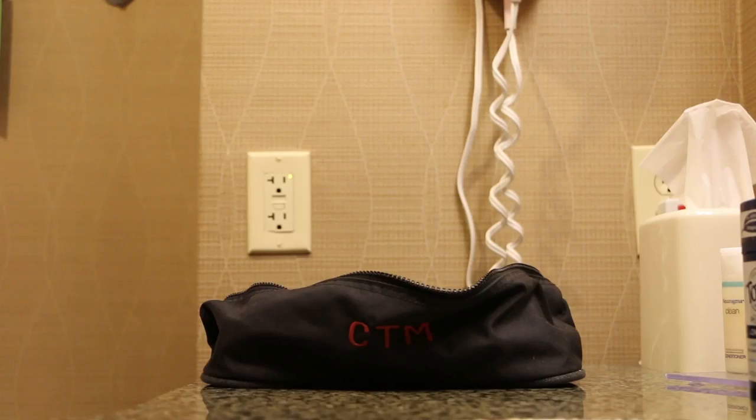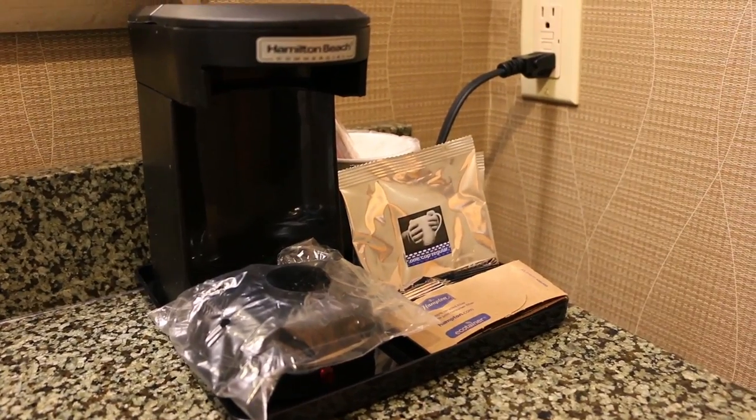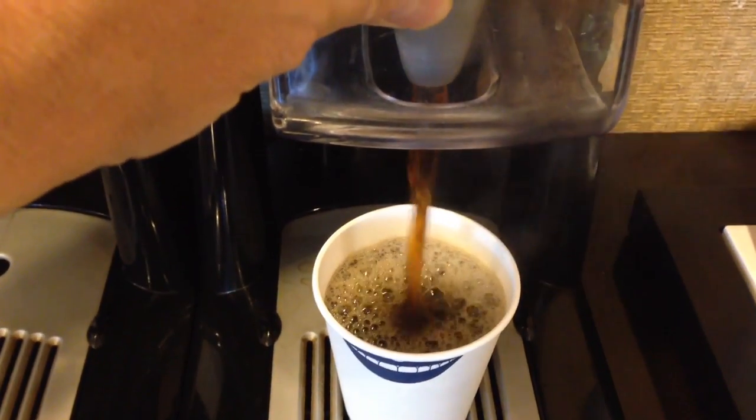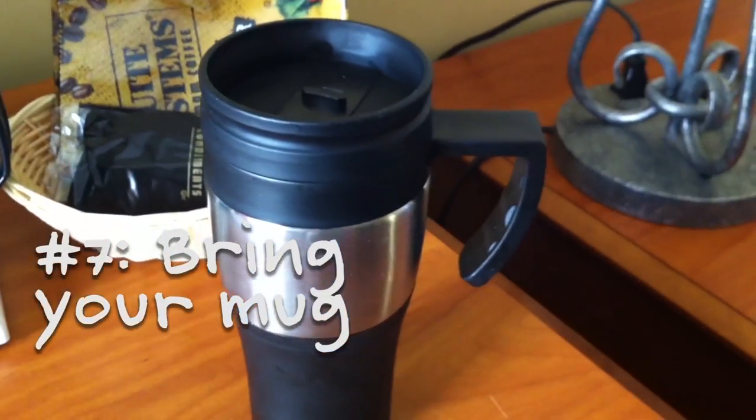If you open a new bar of soap or shampoo, bring these items home with you to finish using them. Drink the lobby coffee instead of brewing it in your room — this will reduce waste and save time. And why not bring your own reusable coffee cup?